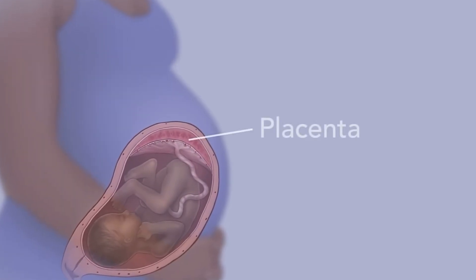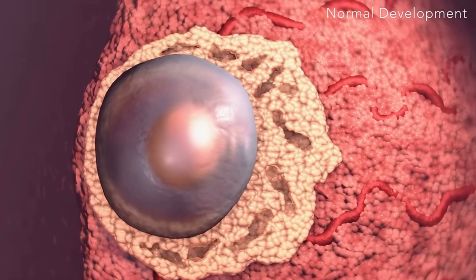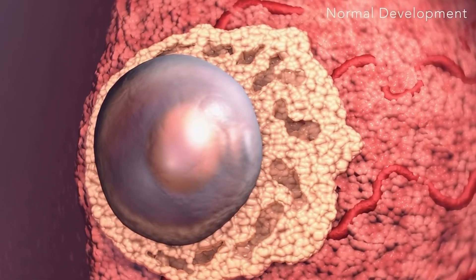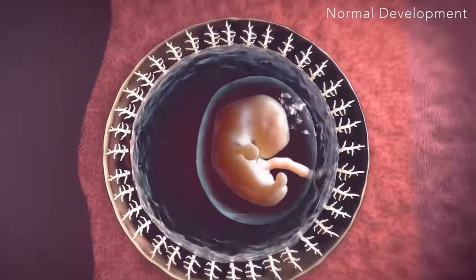Hey everyone, welcome to today's video where we'll be going over the placenta. The placenta is a remarkable and temporary organ that plays a crucial role in pregnancy. It supports the growth and development of the fetus, and it's formed in the uterus shortly after conception and serves as a life support system for the developing baby.